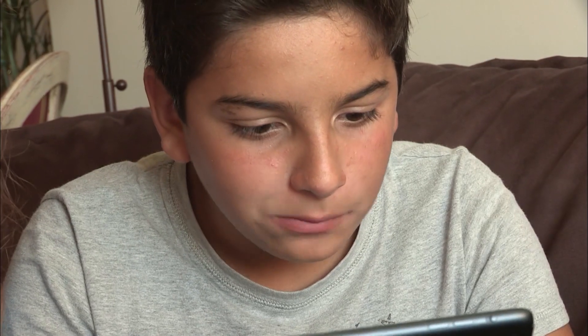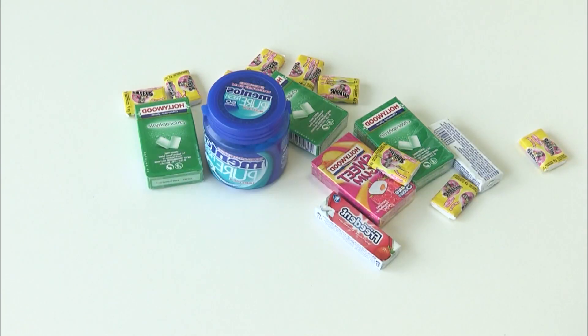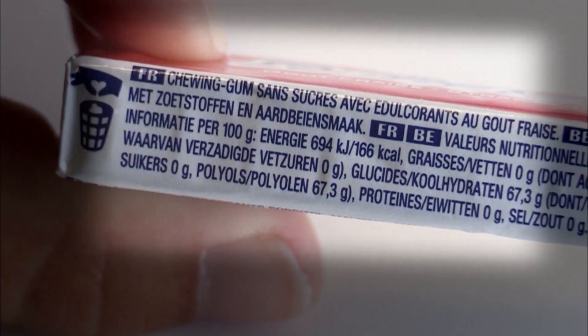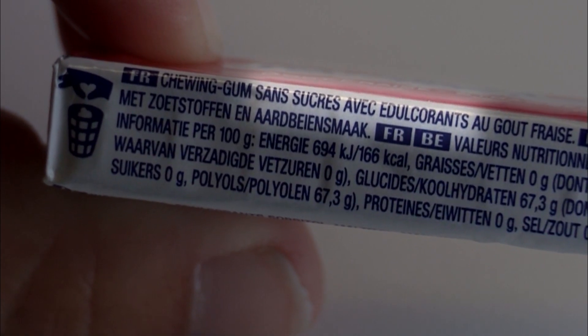Chewing gum thus contributes to obtaining a healthy mouth more quickly after a food intake. It is also necessary to be mindful of preferably chewing only sugar-free chewing gum.